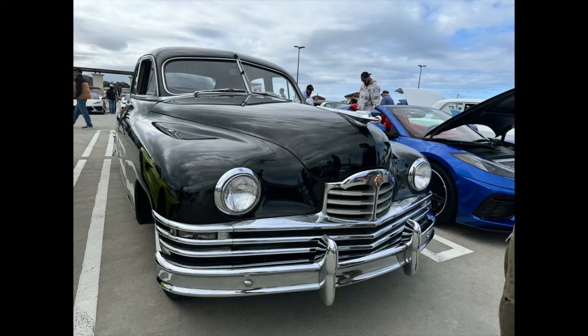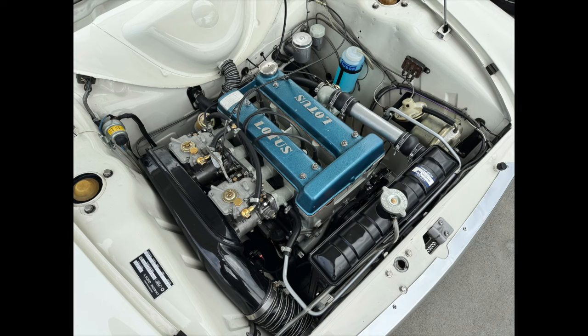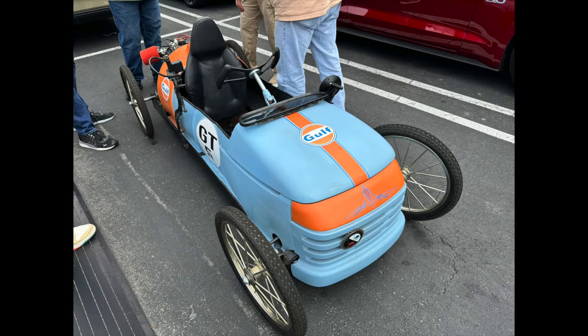I took a few pictures of this Packard — my apologies for that, but I'm sort of Packard-centric and always love those cars. I don't know what this was, but it certainly looked like fun.